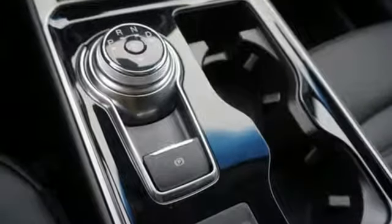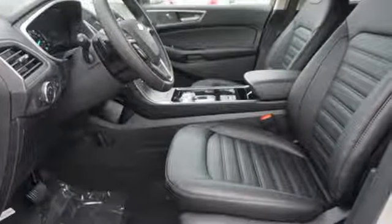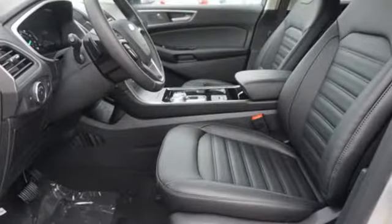Streaming audio, power heated mirrors, dual zone climate control, rear parking sensors, doors and push-button start proximity key.